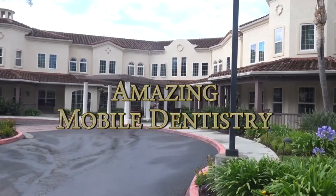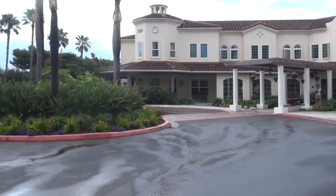We're here at Sunrise to get Dora for her first visit to the new mobile dentist, Cloud9Dental.com.